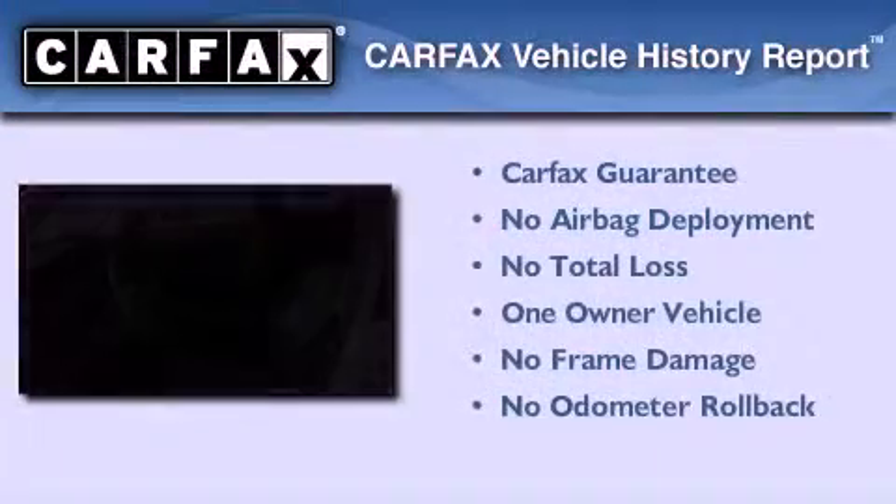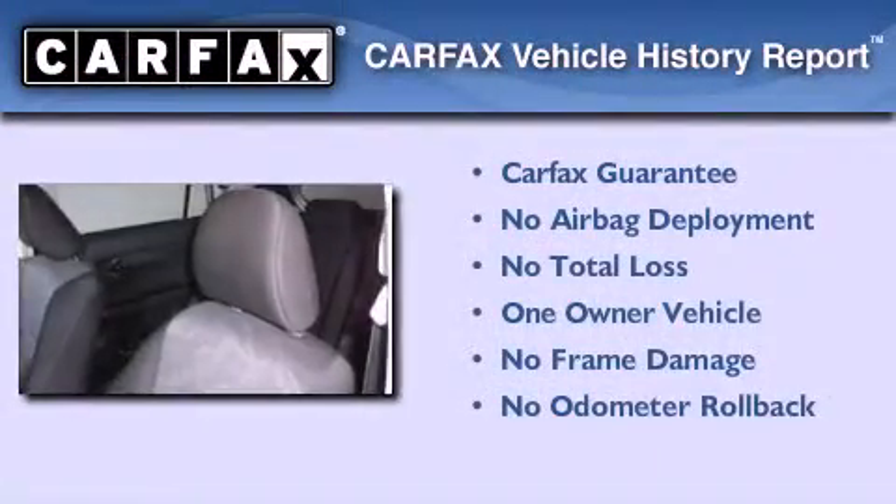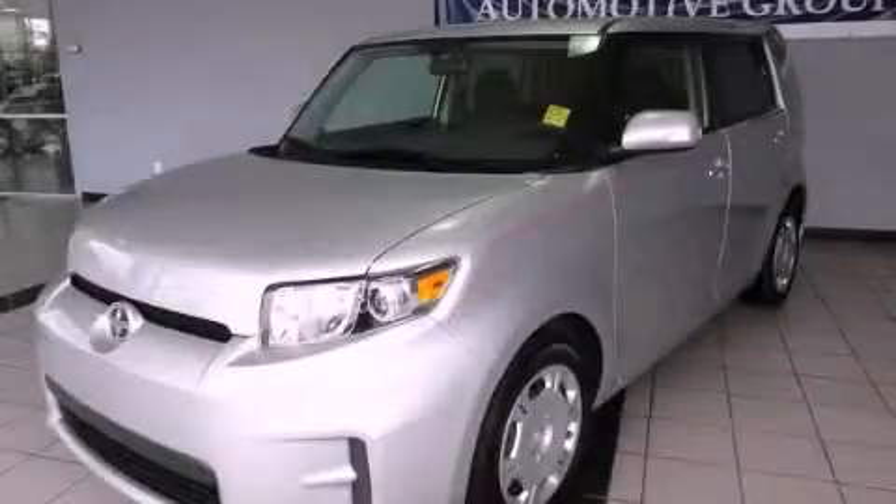The Scion has had only one owner, and it qualifies for the Carfax buy-back guarantee. Stop by today and test drive this automobile for yourself.